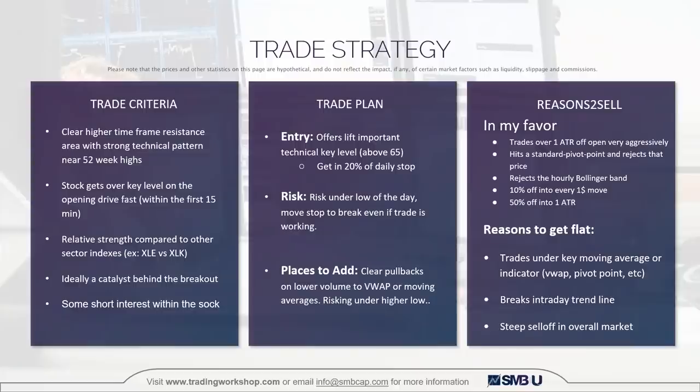For the trade plan, our entry is to get long once offers lift an important technical level. For this trade, that was going to be 65, the 52-week highs. We're going to get in with 20% of our daily stop, and this is going to act as a momentum breakout type trade. Our risk is going to be under lows of the day, and we're going to move the stop loss to break even if the trade is working. Places to add: any clear pullbacks on lower volume to VWAP or moving averages, risking under the higher low.